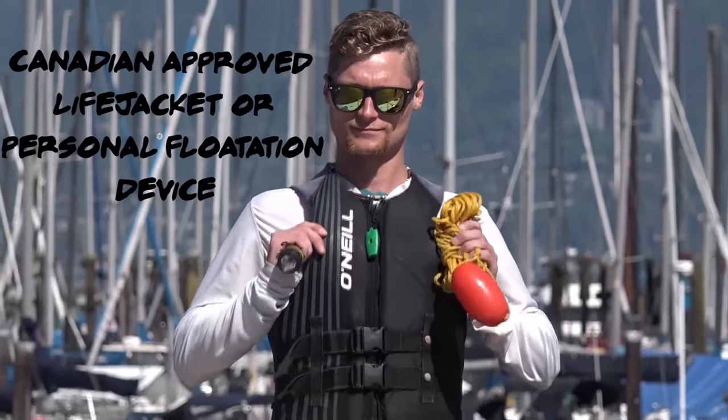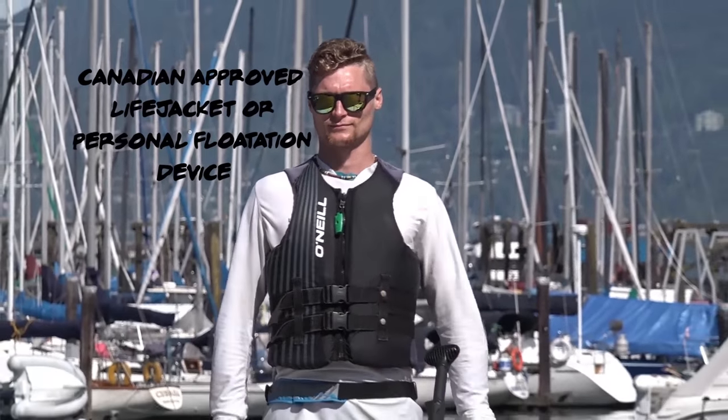You are required by law to have a Canadian approved life jacket or personal flotation device available for immediate use, and a whistle.